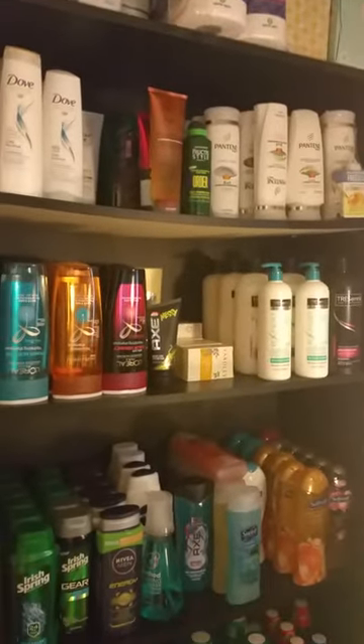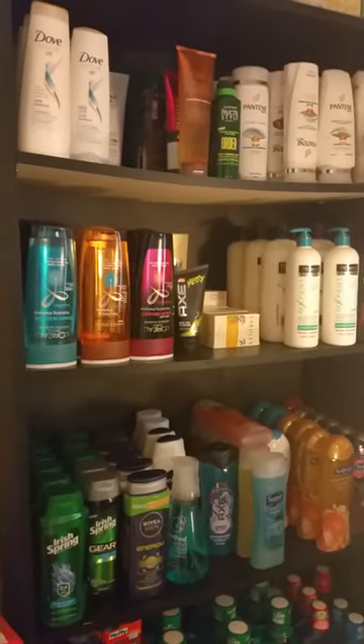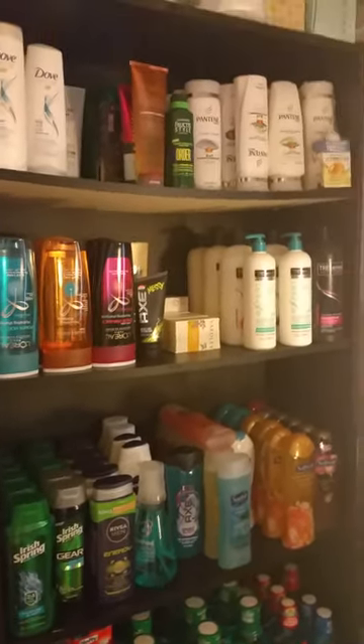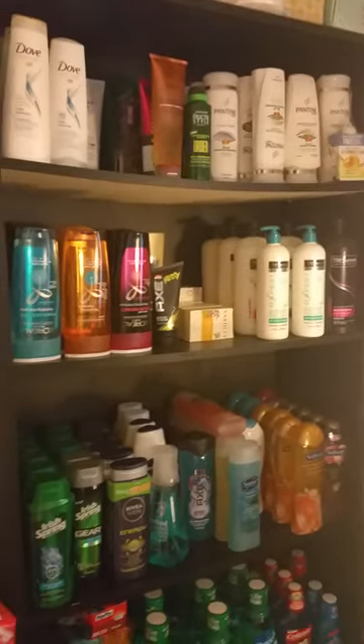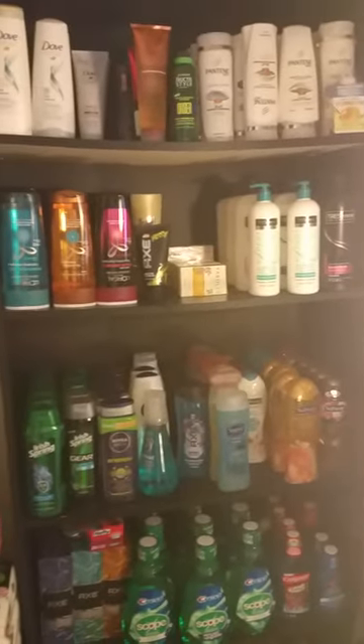Hi everybody, I wanted to do a stockpile video. I don't have a very large stockpile but it's not super small either. I've only been couponing for less than a year so it's not crazy large, plus we live in a pretty small space so I don't have room for so many things — but if I had more room I would get more things.